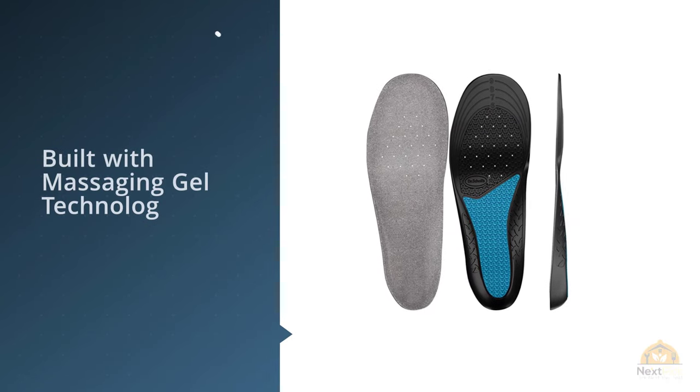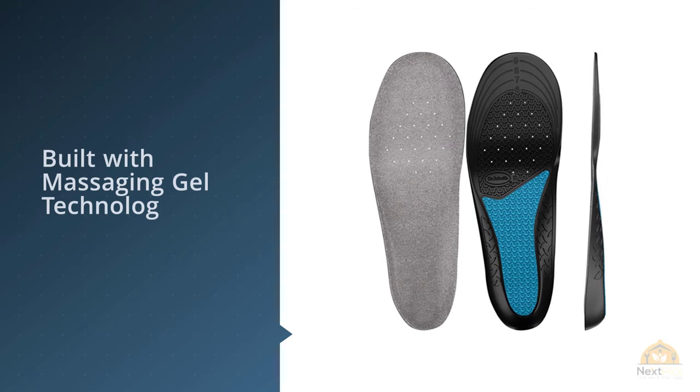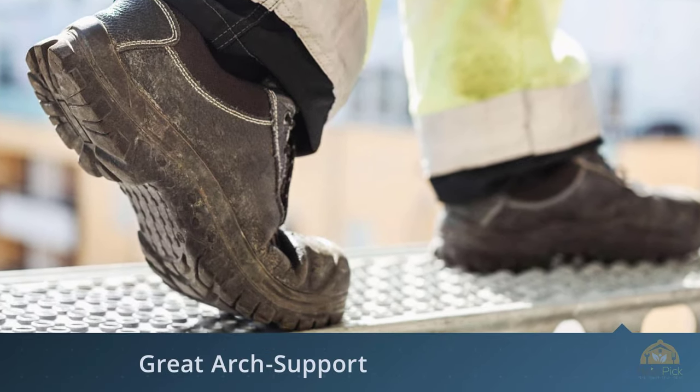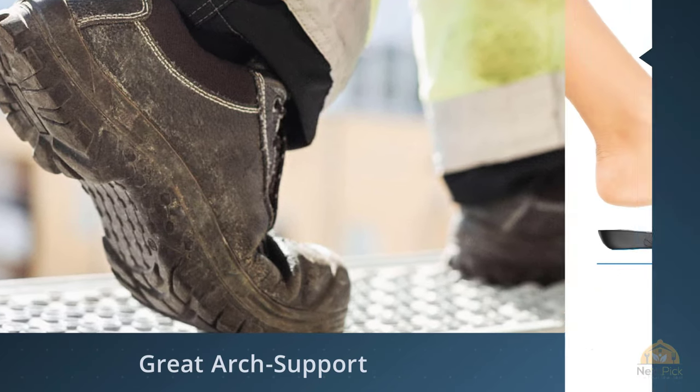With the responsive wave cushioning, this product is one of the best insoles because it uses advanced technology to absorb the continuous shock of walking or standing on hard surfaces. The gel has a uniquely firm quality that's also soft to cushion and support the foot all day.